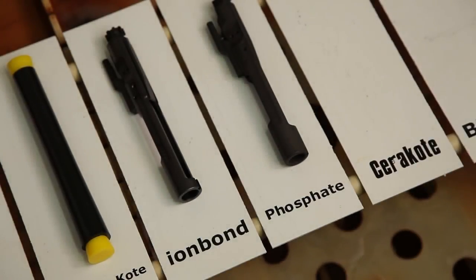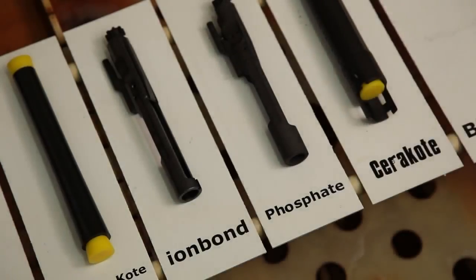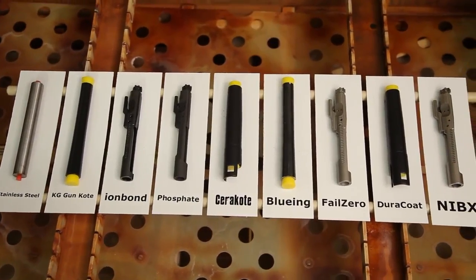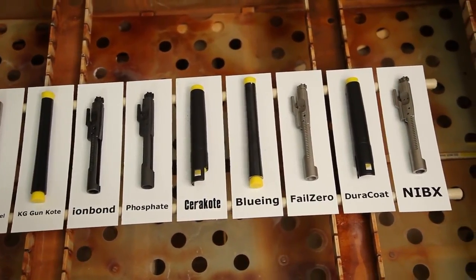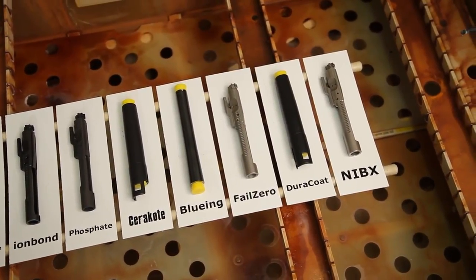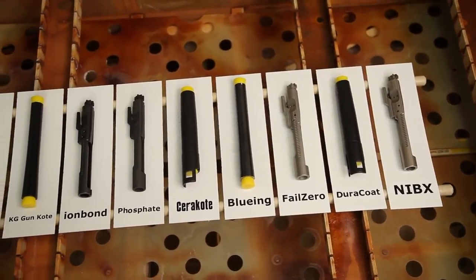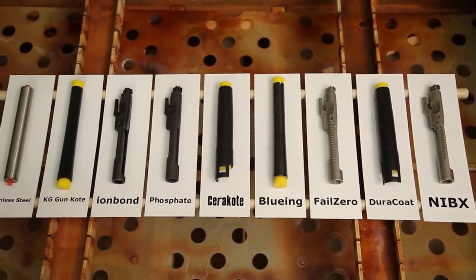Not all test components are identical. In order to achieve the most accurate test results, finished parts were sourced directly from the manufacturer if available. Components that required application, including Cerakote, were coated on cut sections of the same mild steel barrel, which ensured a consistent base metal on all test pieces, guaranteeing an accurate comparison.